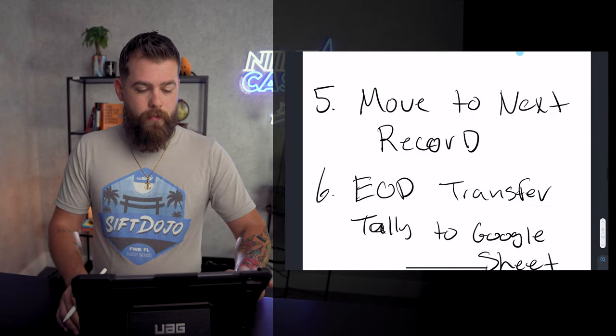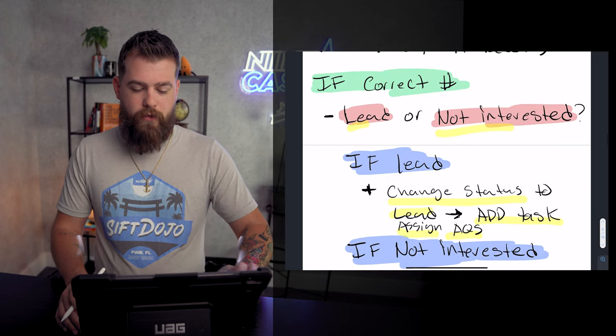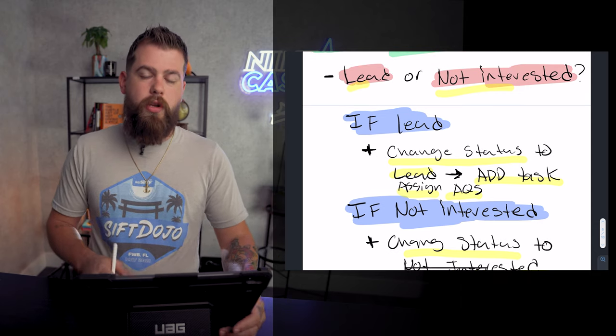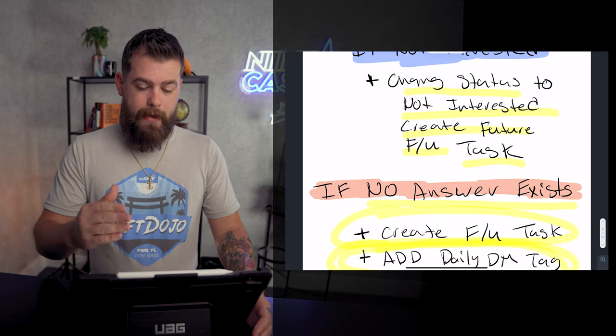Your manager is simply going to filter by the daily direct mail tag and send the direct mail. When they do that, they're going to add those records to the monthly direct mail so you know how many were sent that month. Then they're going to make sure the next day of records are assigned. Also, if there's no answer and it's a mobile phone number, go ahead and kick them an SMS — you can use Aircall to do so.